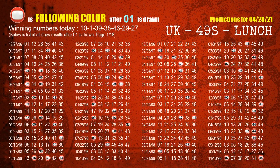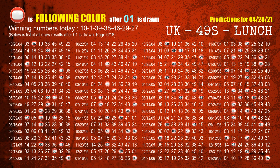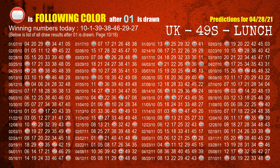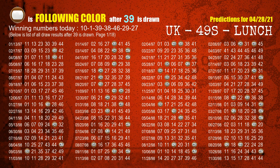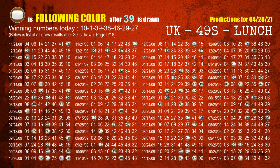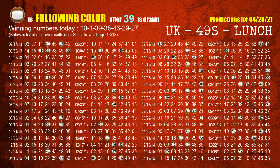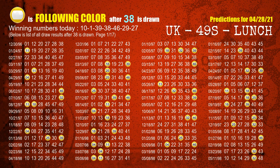The second winning number is 01. The most frequently following color is red when 01 is the winning number in the last draw. The third winning number is 39. The most frequently following color is brown when 39 is the winning number in the last draw. The fourth winning number is 38. The most frequently following color is yellow when 38 is the winning number in the last draw.